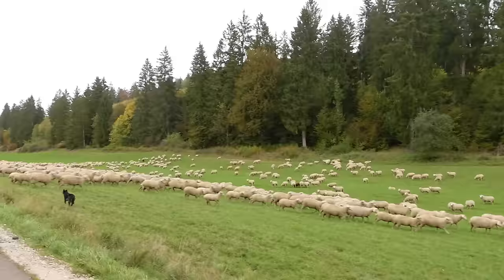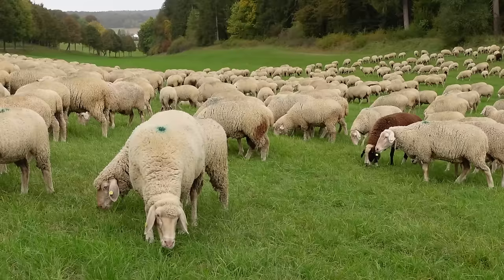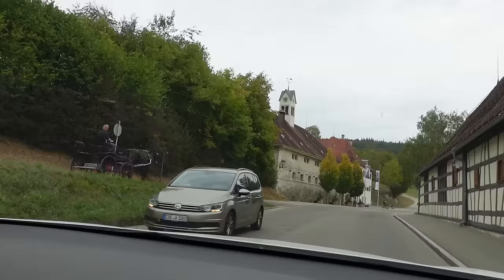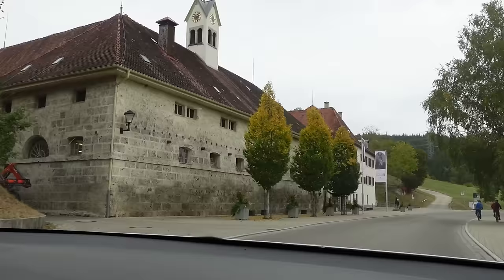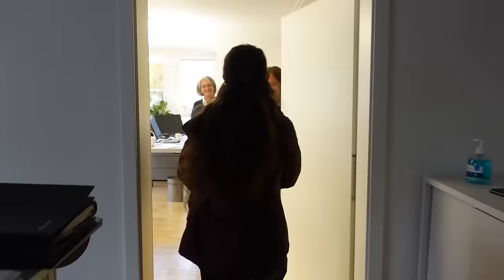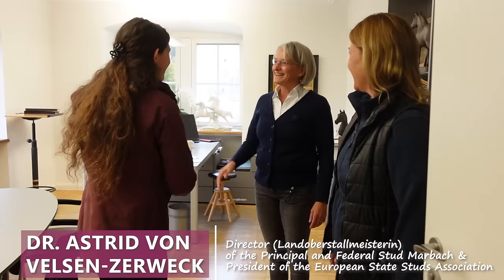Marbach is located in a UNESCO biosphere reserve. It is open to visitors year-round and is a beautiful place to visit. Today, to help us with the quest, we are meeting up with a lifelong equestrian. She is also the president of the European State Studs Association and the director here at Marbach. Good morning. It's so nice to meet you. Yeah, it's nice to meet you.